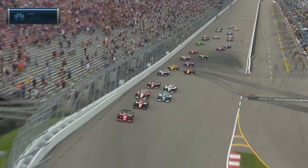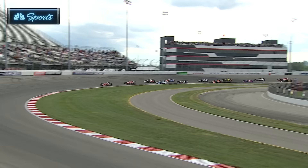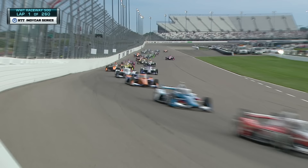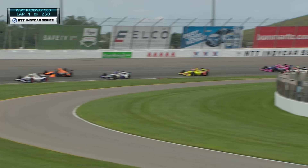Here we go in St. Louis at Worldwide Technology Raceway! Contact at the back already as the leaders try to filter into turn one. Willpower's going to be on the point, side by side a few rows back, but a little contact with the wall from Arita's BK. Teammates running together — McLaughlin and Newgarden, Dixon and Palau.